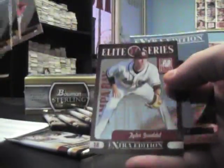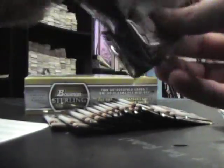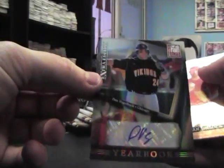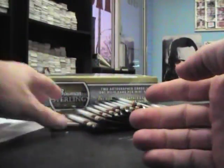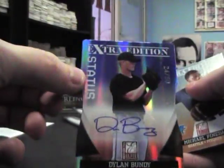Insert, insert, insert, insert, insert. Autograph Dan Vogelbach, numbered 199. A rated rookie Jordan Walden. Dual insert. Dylan Bundy, numbered to 50.